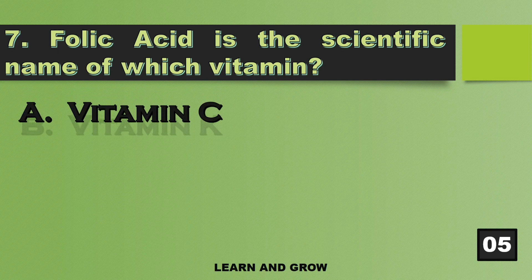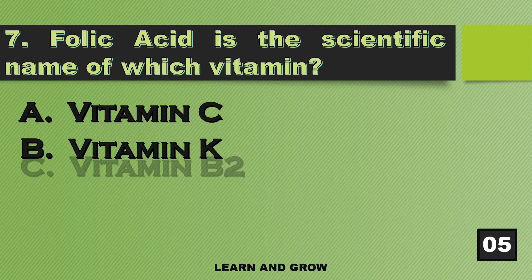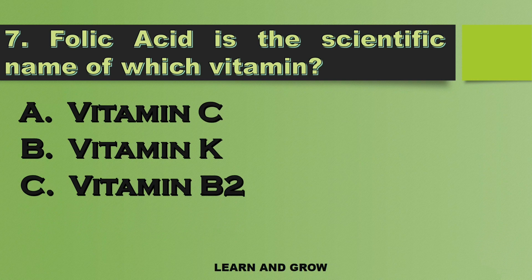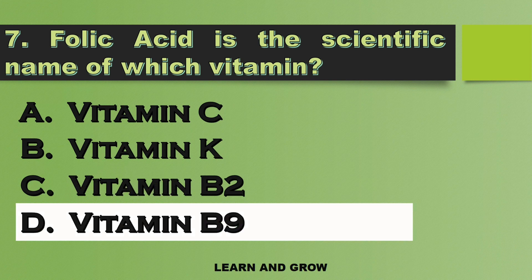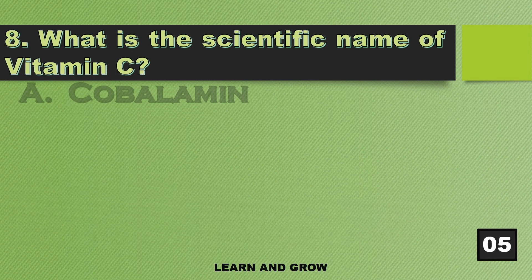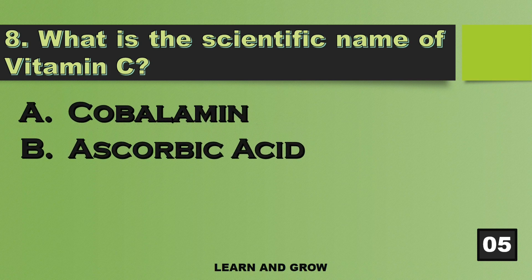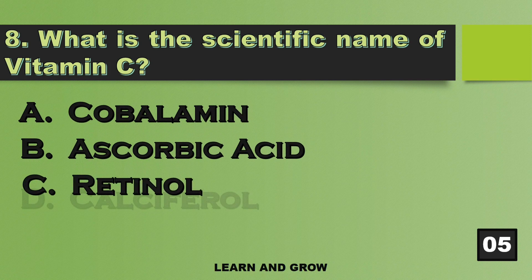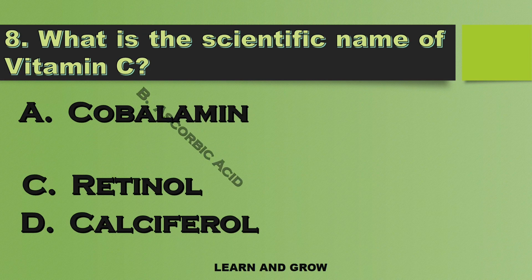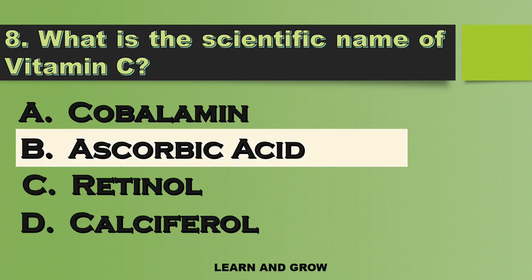The right answer is option B — Vitamin B9. What is the scientific name of Vitamin C? The scientific name of Vitamin C is Ascorbic Acid.